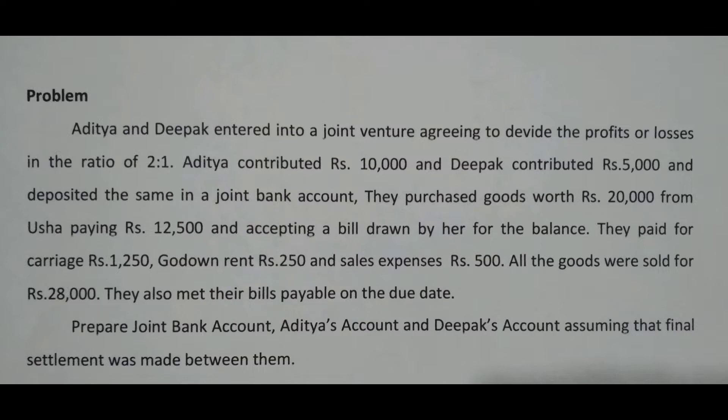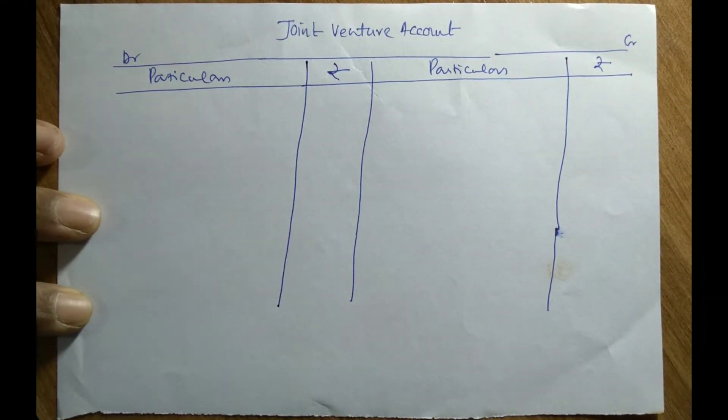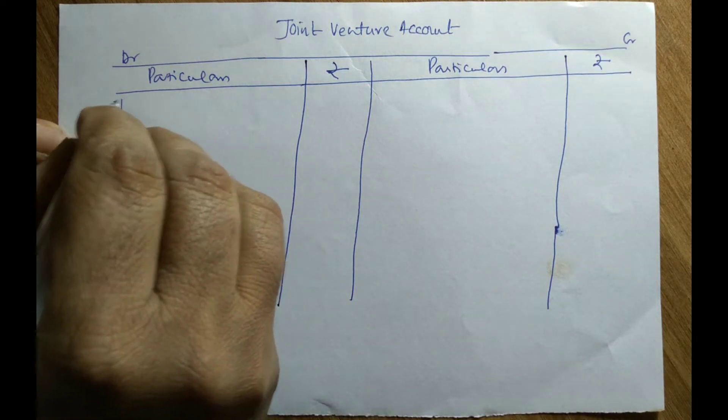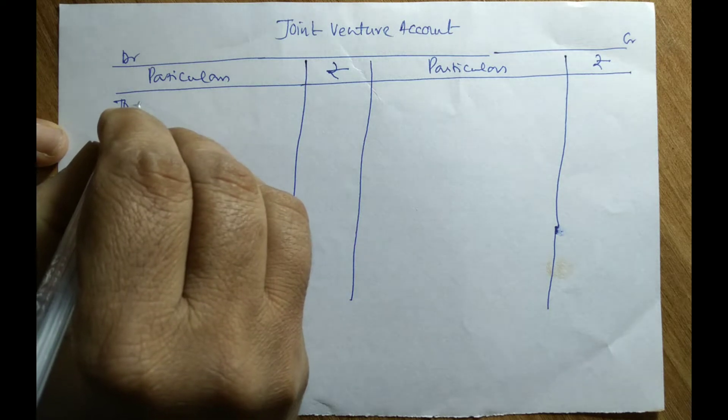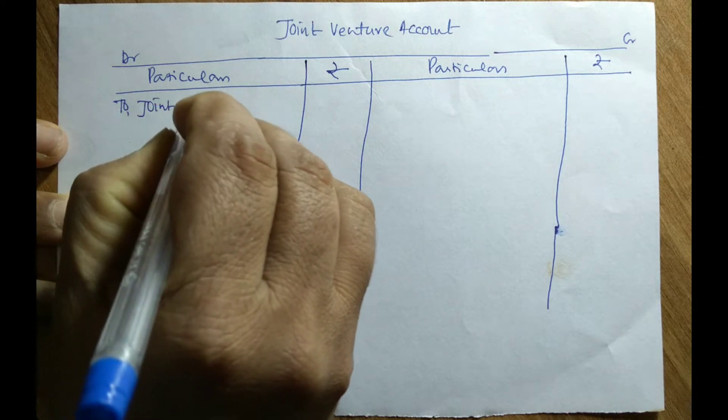Before solving the problem, let us understand it. In this problem, Aditya and Deepak contributed Rs. 10,000 and Rs. 5,000 which is deposited in a joint bank account. Whatever purchases made or expenditure incurred for this business, everything is paid through the joint bank account.